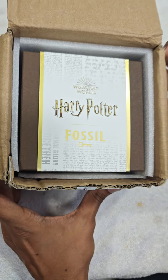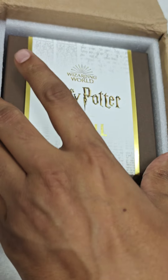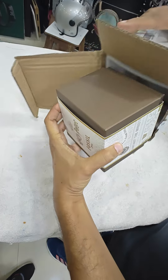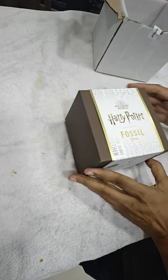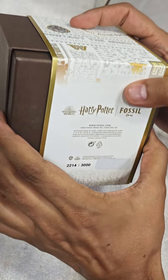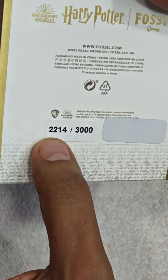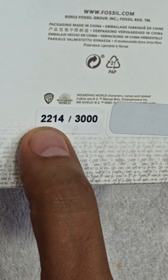This is Harry Potter's special edition World Fossil automatic watch — an awesome piece to have in a collection. It's a unique model, a limited vintage series of Harry Potter. This is limited edition number 2214.